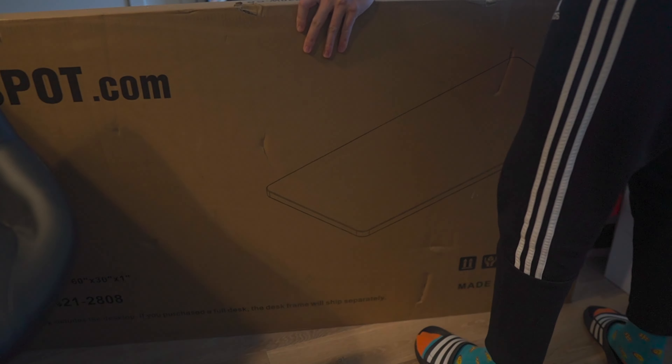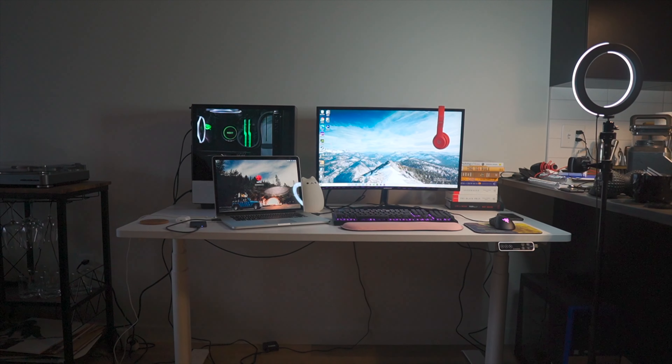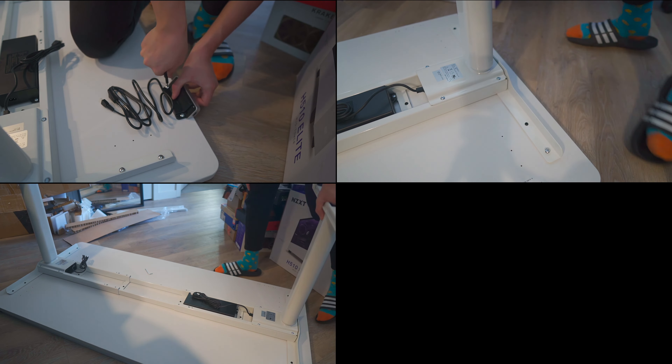Hey, what is up guys, welcome back to the channel. I recently got a new desk to replace my old one from college, and I completely revamped my desk setup. So in today's video, I thought it'd be interesting to take you guys through my new and improved desk setup, and show you the different parts of my setup that I use for work, gaming, video editing, and everything in between. So without further ado, let's get right into it.